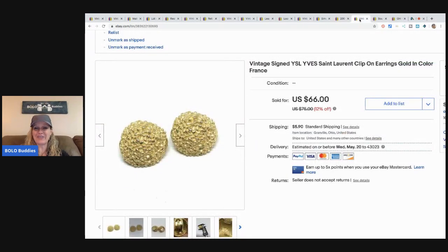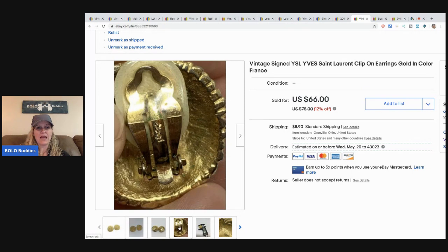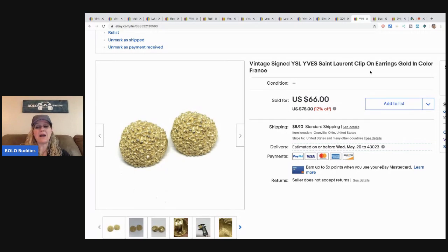The next item is another pair of YSL Yves Saint Laurent clip-on earrings — same brand, smaller pair, and even grosser than the first. My husband shined them up nicely and I sold these for the full asking price of $66, buyer paid shipping. Also from my bulk buy 344 pounds of jewelry lot.